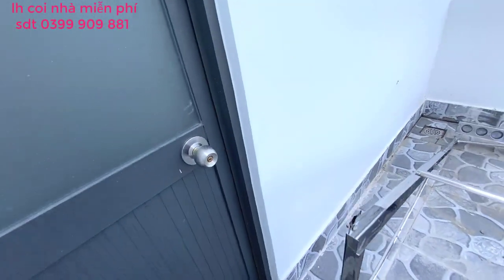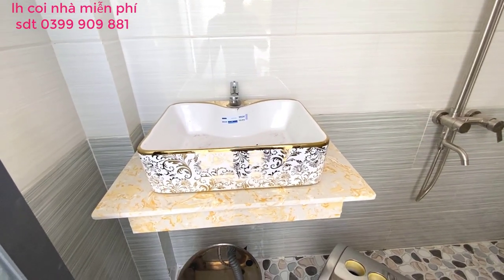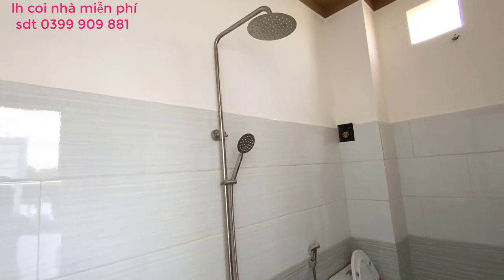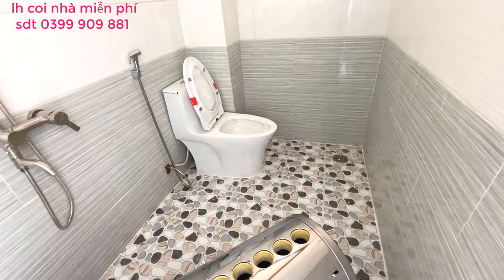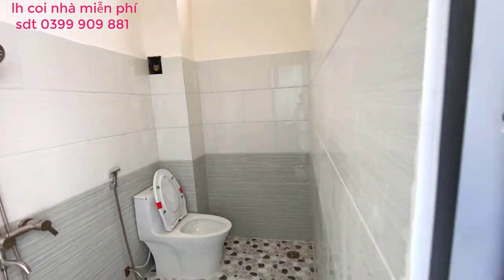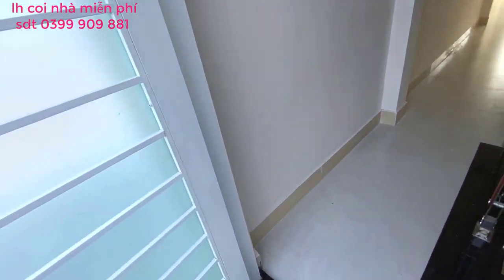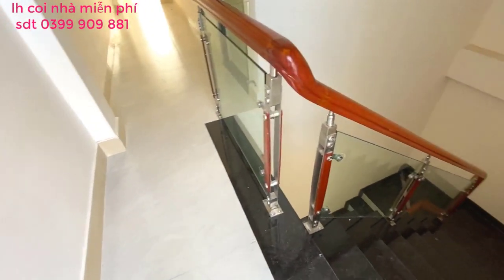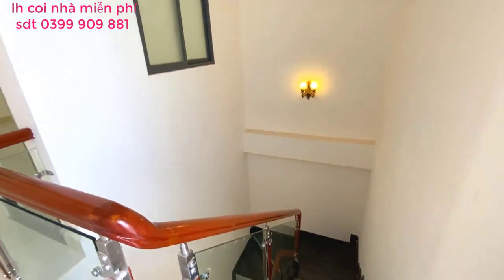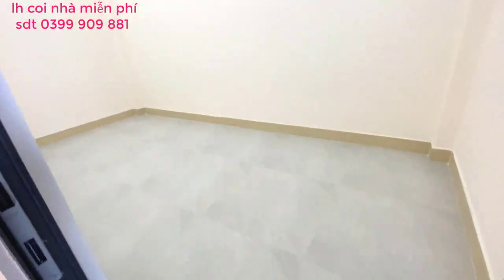Quý bà con nào có nhu cầu mua nhà để an cư đặc biệt thì liên hệ sớm. Đây là nhà vệ sinh lầu trên với vòi tắm sen, bồn cầu, không gian rộng. Ốp đá tường rất cao. Phòng ngủ đầu trên này cũng y chang đầu bên dưới thôi, khác một cái trần.